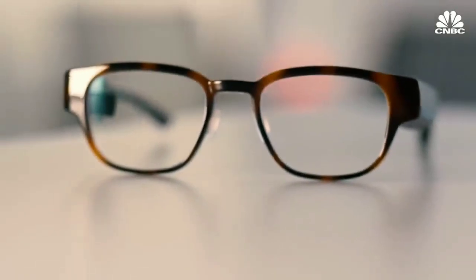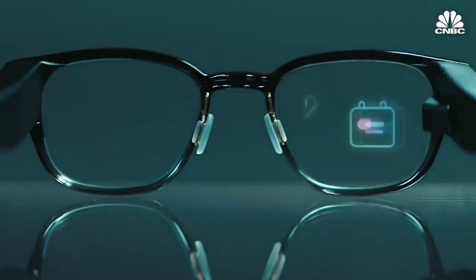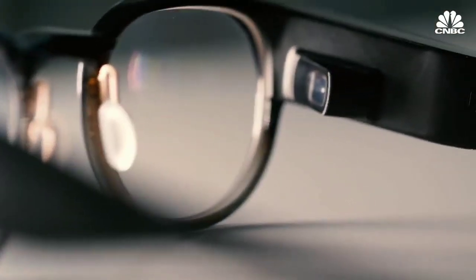They may not look like it, but these are actually smart glasses. They're called Focals and are made by North, a startup backed by Amazon. You can get them with prescription lenses or clear. Focals are the first pair of everyday smart glasses.